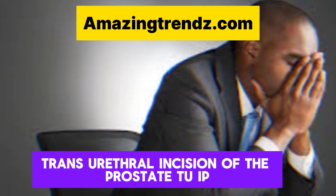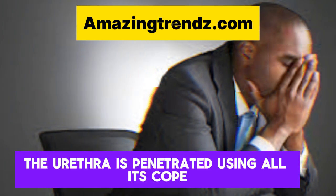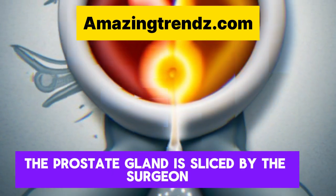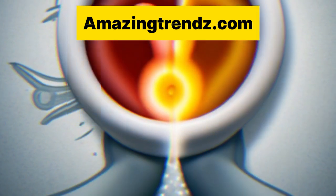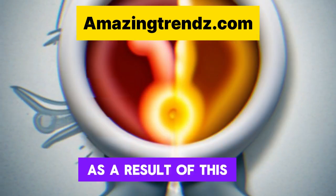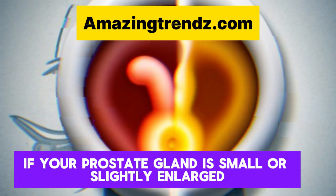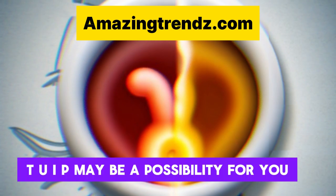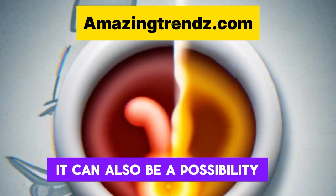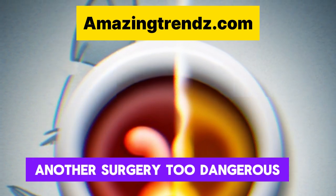Transurethral Incision of the Prostate, or TUIP: the urethra is penetrated using a lighted scope. The prostate gland is sliced by the surgeon once or twice, allowing urine to travel through the urethra more easily. If your prostate gland is small or slightly enlarged, TUIP may be a possibility. It can also be an option if you have medical issues that make undergoing another surgery too dangerous.